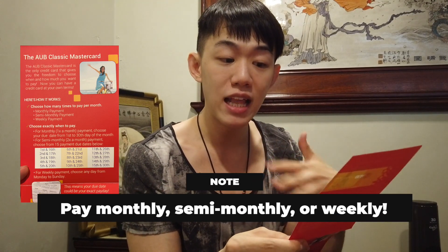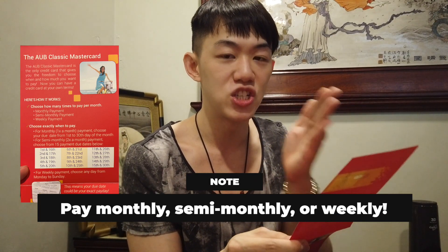So ang binigay sa akin is the AUB Classic Mastercard. Parang naramdaman nyo ba guys, biglang nag-fall yung level of excitement? Anyways guys, ang maganda dito sa AUB — meron siyang choose how many times you pay per month. Meron siyang monthly payment, semi-monthly payment, or weekly payment. Nakakatulong talaga ito for people who want to really manage their funds, and it's really for you to make sure. Ito yung perfect for people who like to keep on paying — yung pagka-sweat mo, pay ka agad.